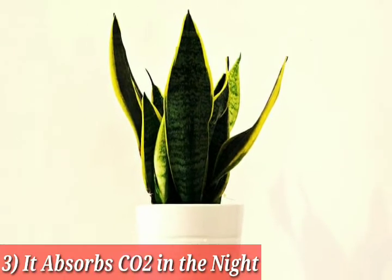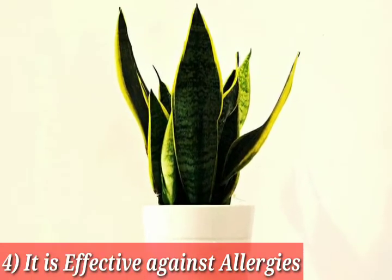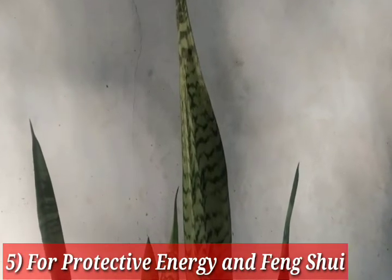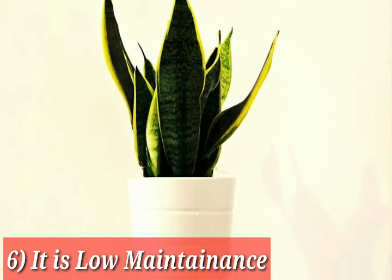Number four: it is effective against allergies. Number five: it offers protective energy and is beneficial for feng shui. Number six: it is low maintenance.